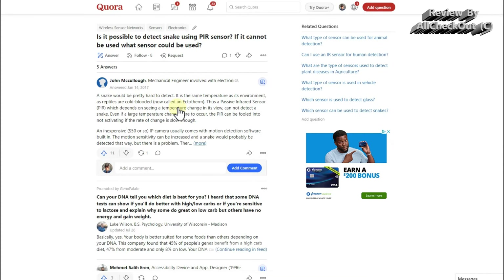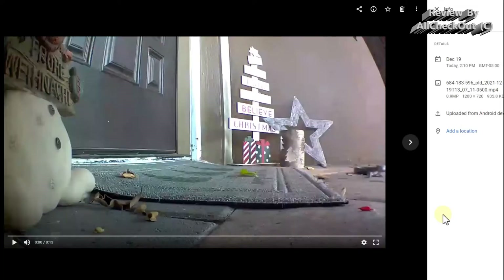Because reptiles are cold-blooded, the claim was that they have the same temperature as the environment. But when snakes are moving, they could be coming from a place where they've been sitting in the sun or a cold place. It's highly likely that a moving snake has a slightly different temperature than the area where the camera is.